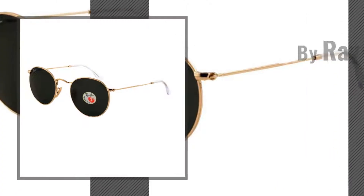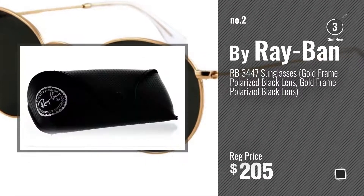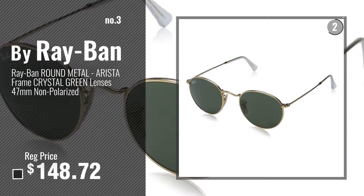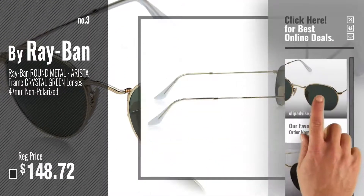Number 2 — another great product by Ray-Ban. Number 3 — for more info about this great Ray-Ban 3447, just click the circle.